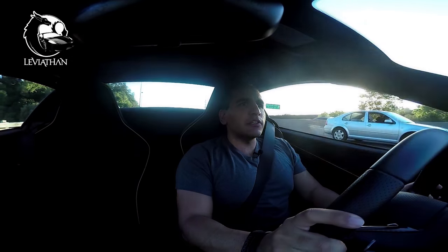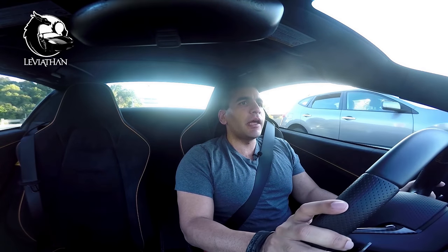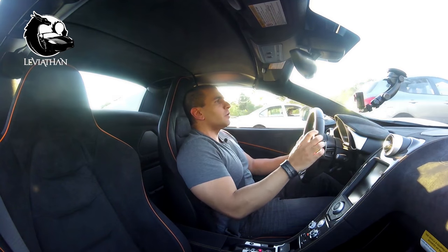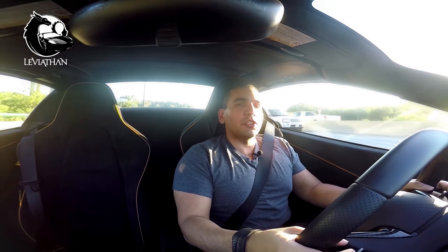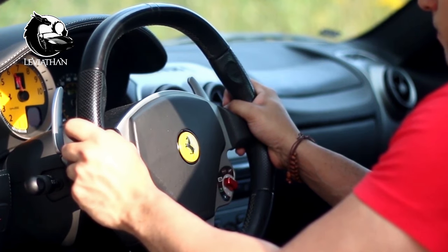Unlike your traditional three-pedal manual supercar, the modern generation car is a lot more complicated to rev. And not only that, each supercar has its own little unique nuance to it. For example, in the Ferrari, the easiest way to switch into neutral was just to pull both paddles towards you. However, you cannot do that in a McLaren.